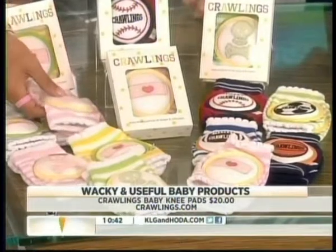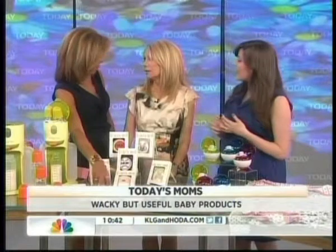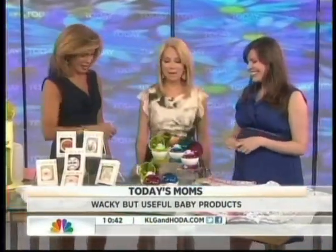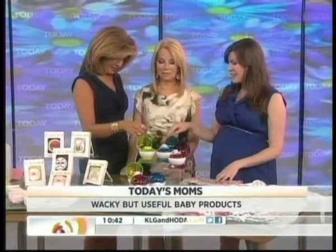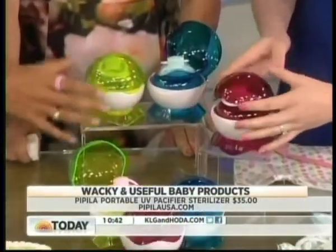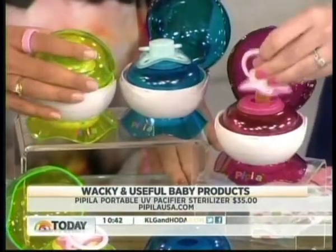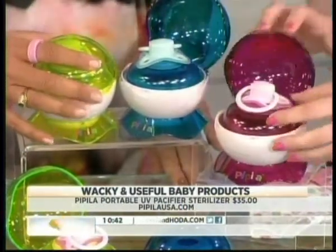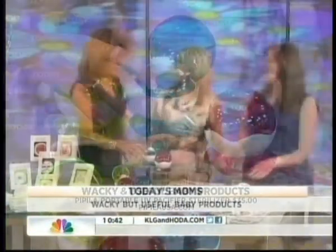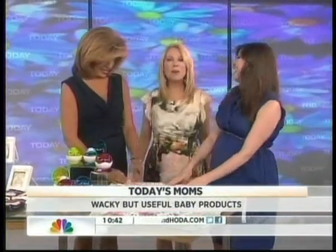This is a UV sterilizer for your pacifier by PapillaUSA.com. It's about the size of a baseball, so you can pop it in your diaper bag. If you drop your binky, you take it, pop it in here, push down — which activates the UV light and closes it — and in three minutes it'll be sterilized, clean as a whistle. You'd be surprised how many binkies end up in your pockets without ever being cleaned.